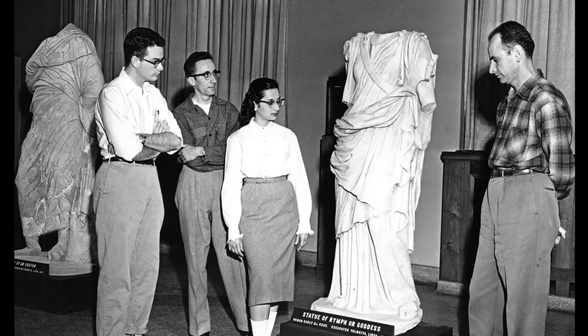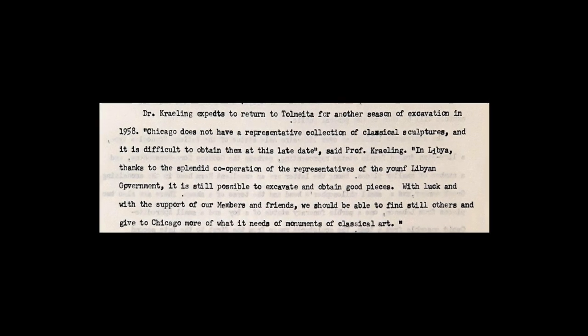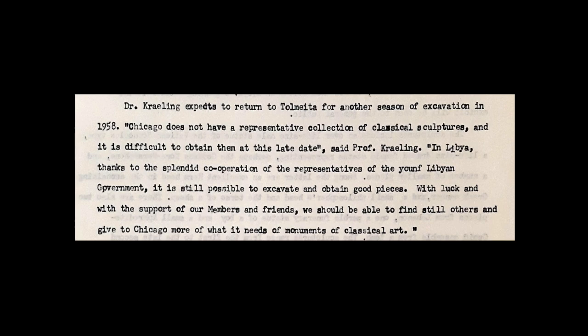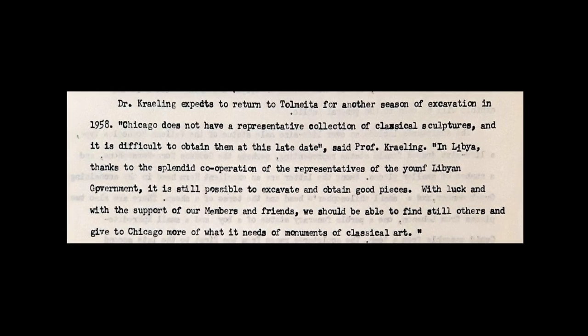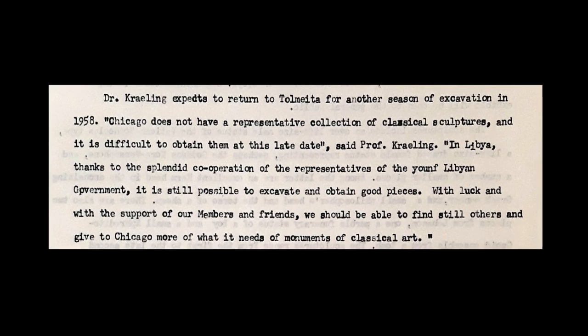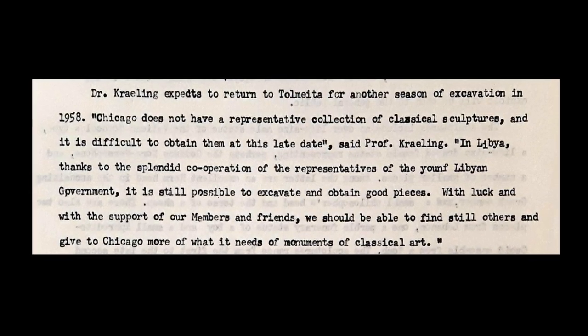Kraeling marked the occasion with the following words: "Chicago does not have a representative collection of classical sculptures, and it is difficult to obtain them at this late date. In Libya, thanks to the splendid cooperation of the representatives of the young Libyan government, it is still possible to excavate and obtain good pieces. With luck, and with the support of our members and friends, we should be able to find still others, and give to Chicago more of what it needs of monuments of classical art."